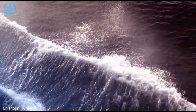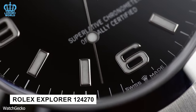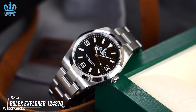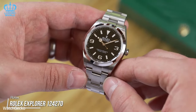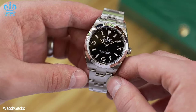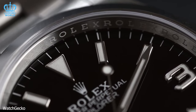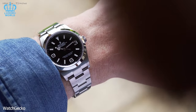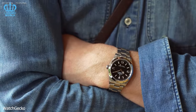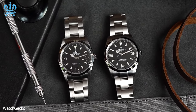Rolex Explorer Reference 124270: tailored for exploration and mountaineering, the Rolex Explorer is notably accessible through authorized dealers, typically requiring a wait period of 6 to 18 months. This timepiece enjoys a strong following among both adventurers and watch aficionados. Owing to its robust 36-millimeter stainless steel case and unadorned bezel, the Explorer exhibits a versatility that allows it to grace your wrist on daring expeditions as well as at elegant gatherings.